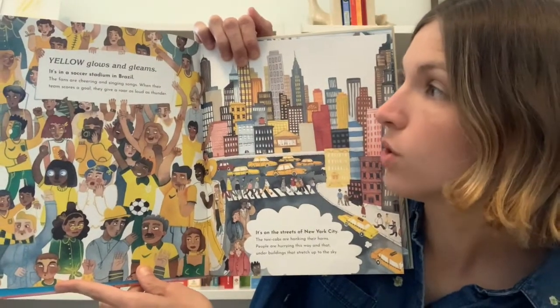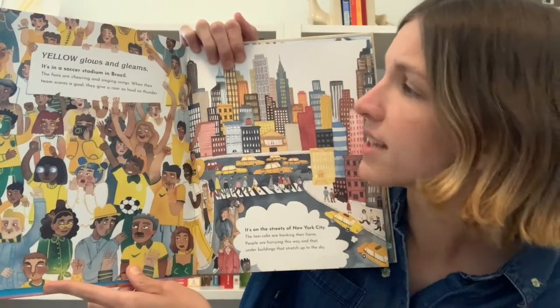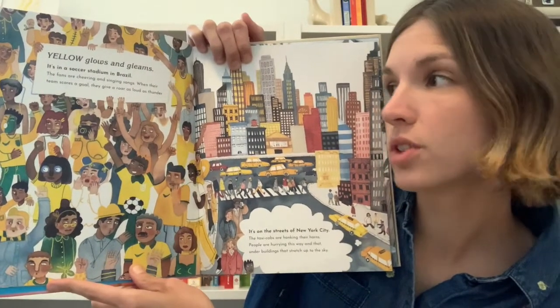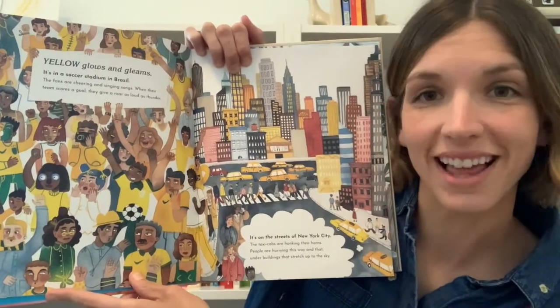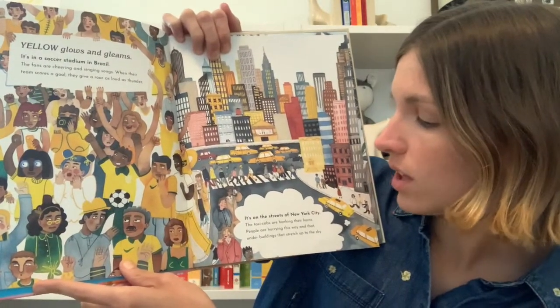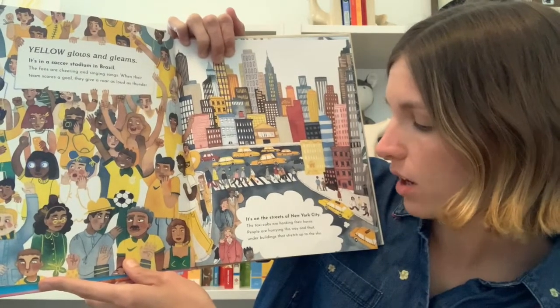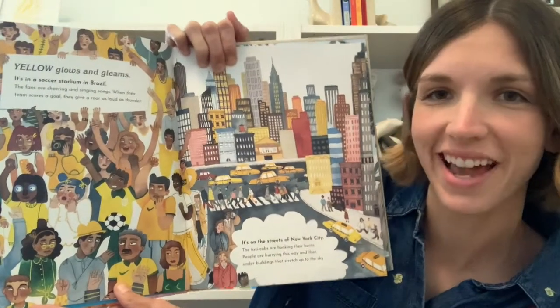Yellow glows and gleams. It's in a soccer stadium in Brazil. The fans are cheering and singing songs. When their team scores a goal they give a roar as loud as thunder. It's on the streets of New York City. The taxi cabs are honking their horns. People are hurrying this way and that under buildings that stretch up to the sky.